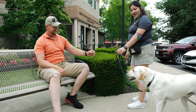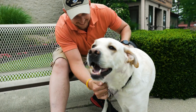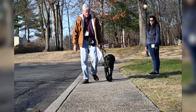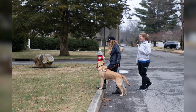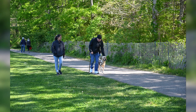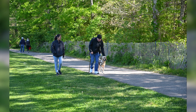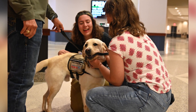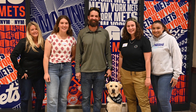Clients seated on benches pet and cuddle their guide dogs. Once the ideal duo is formed, clients either embark on a home placement journey with their trainers, working together as a team for a couple of weeks, or join us here in Smithtown, New York for an intensive class to learn how to harmoniously work with their new assistance dog. At the end of the two-week class, puppy raisers, sponsors, and more are invited to Celebration Saturday — our heartwarming graduation event.